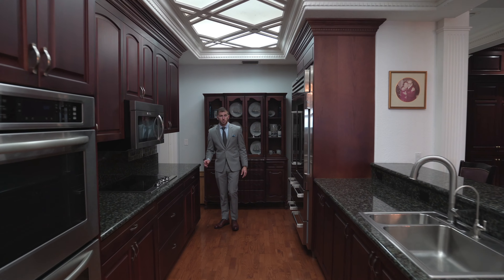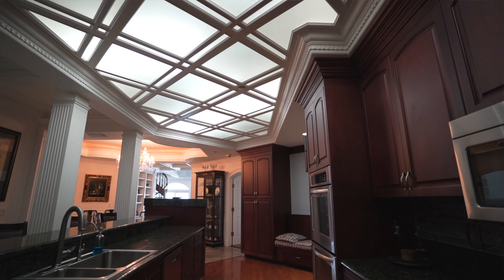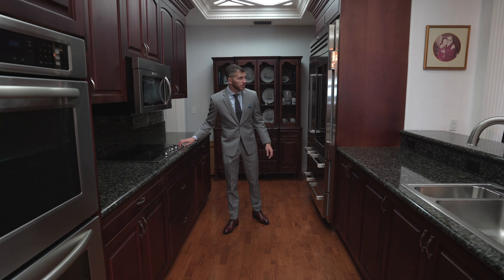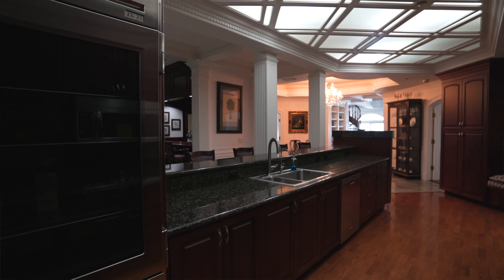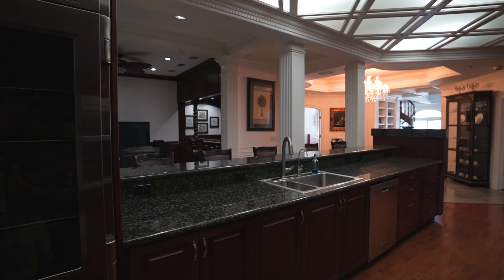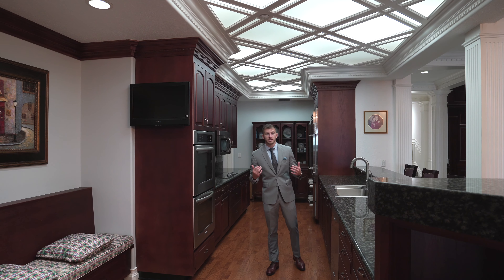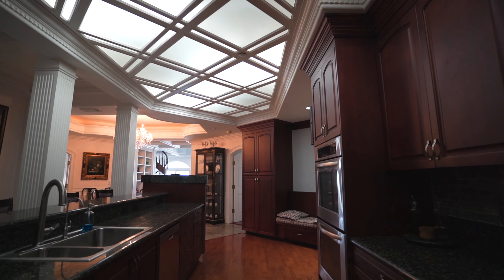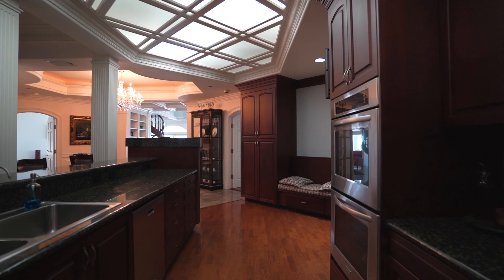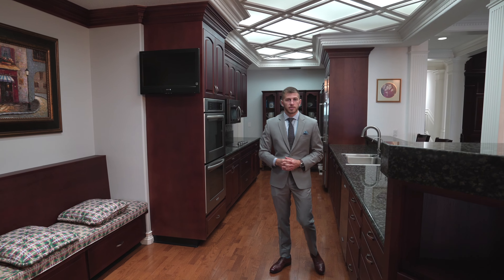As we enter this amazing kitchen, we'll notice stainless steel appliances throughout and beautiful granite countertops that match the cherry cabinetry. We have a convection oven, sub-zero refrigerator, microwave, dual oven setup, beautiful sink, and dishwasher — lots of drawers and storage throughout. We have an amazing seating area over here, and a unique lighting detail which is one of my favorites. They added clear paneling lit from above, and it feels like sunlight coming in, adding a great highlight to the crown molding throughout the kitchen.